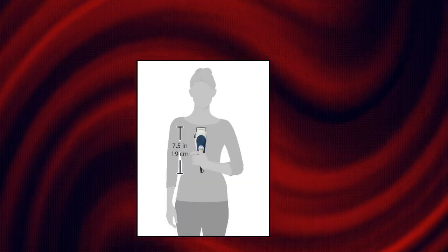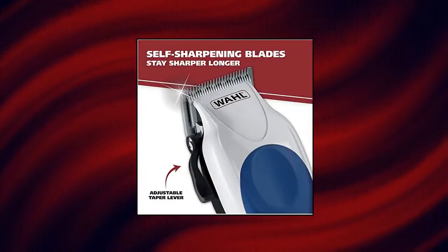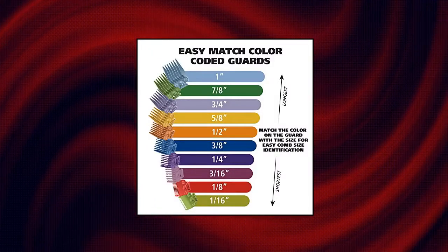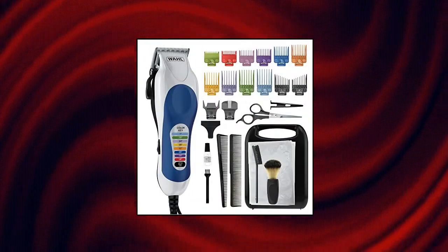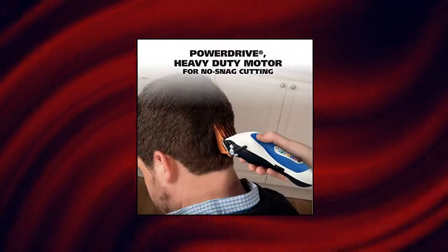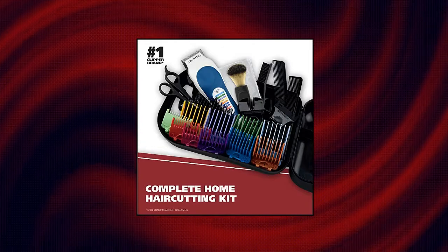Wahl Clipper Color Pro Complete Haircutting Kit. With easy color-coded guide combs, electric razor for trimming and grooming men. Finding and remembering everyone's favorite hair length is easier than ever. Corresponding the correct comb to the right cutting length is simple with these easy-to-see attachment guards. With a variety of cutting lengths, adjusting the trim length is pain-free.